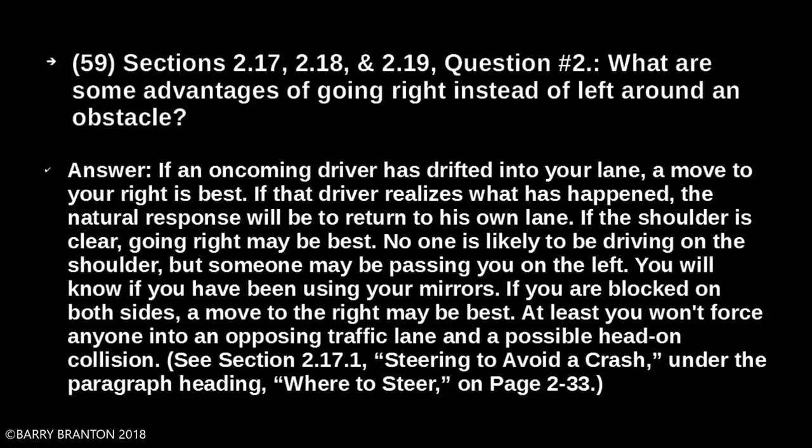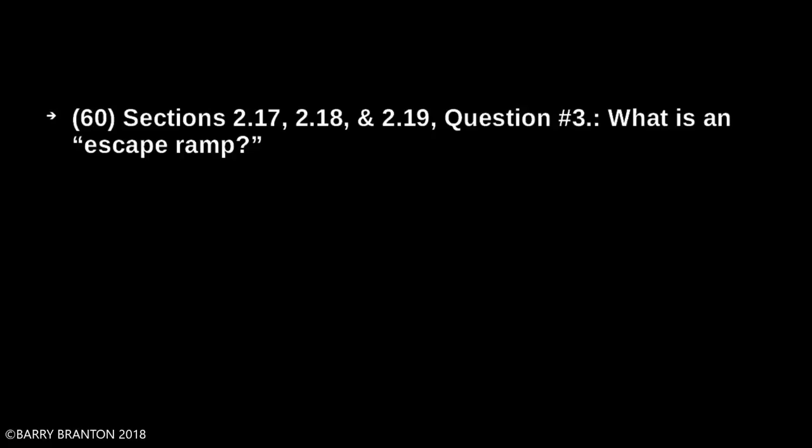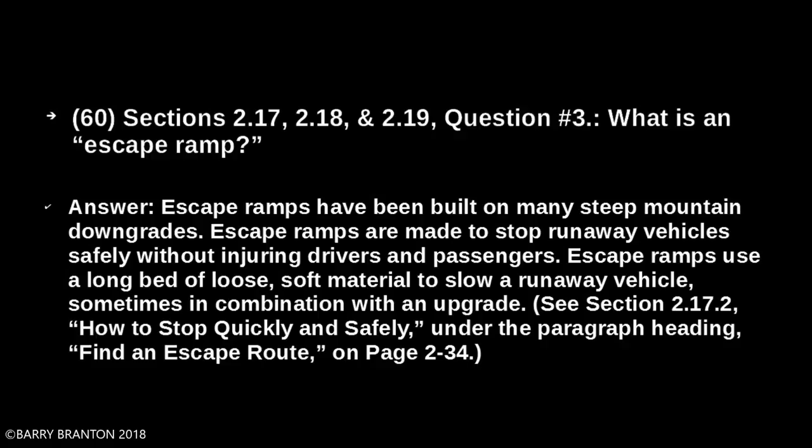What is an escape ramp? Escape ramps have been built on many steep mountain downgrades. Escape ramps are made to stop runaway vehicles safely without injuring drivers and passengers. Escape ramps use a long bed of loose, soft material to slow a runaway vehicle, sometimes in combination with an upgrade.